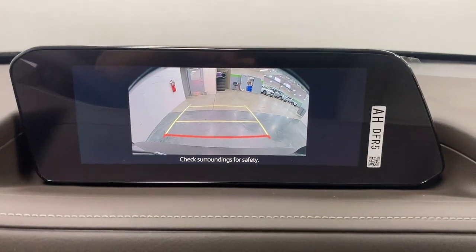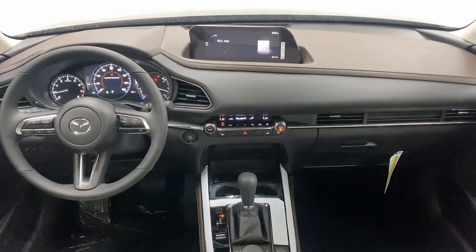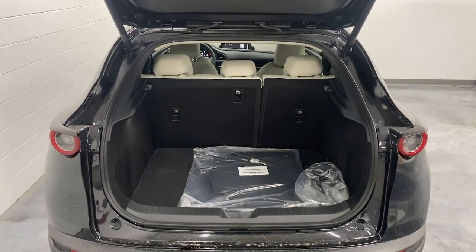Apple CarPlay and/or Android Auto, Head-Up Display, Navigation System, Keyless Entry, Moonroof, Heated Mirrors, Backup Camera, Satellite Radio, Power Lift Gate, Steering Wheel Audio Controls.